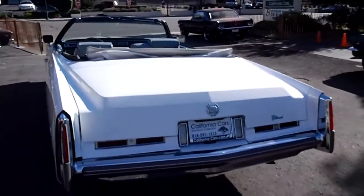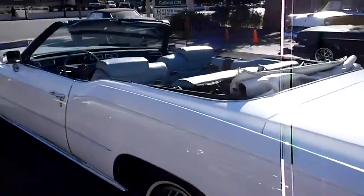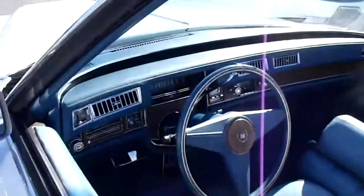500 cubic inch Cadillac engine, front wheel drive. This one's white with the light blue interior — nice leather. Good shape.